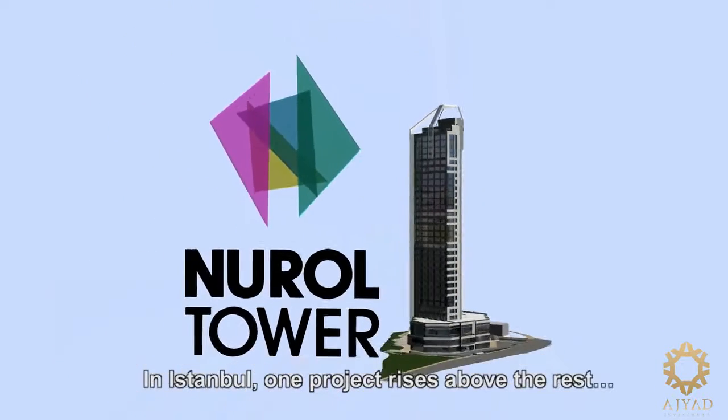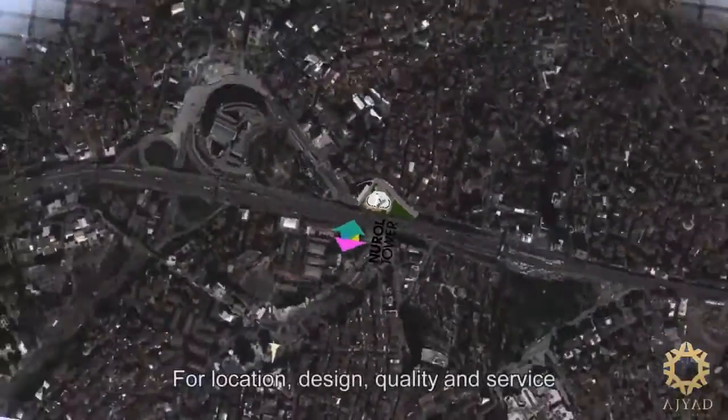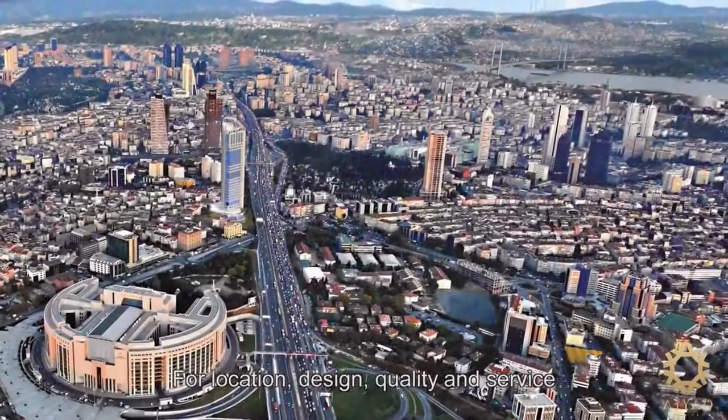In Istanbul, one project rises above the rest — for location, design, quality and service.